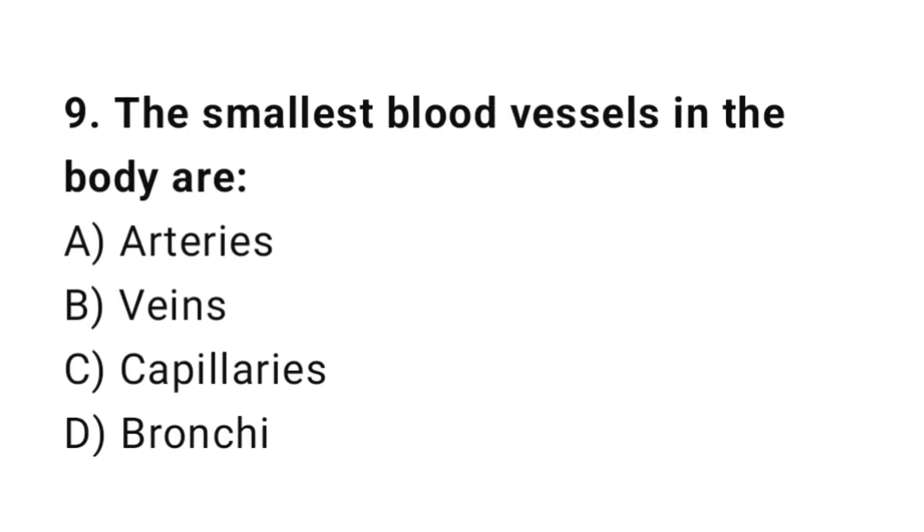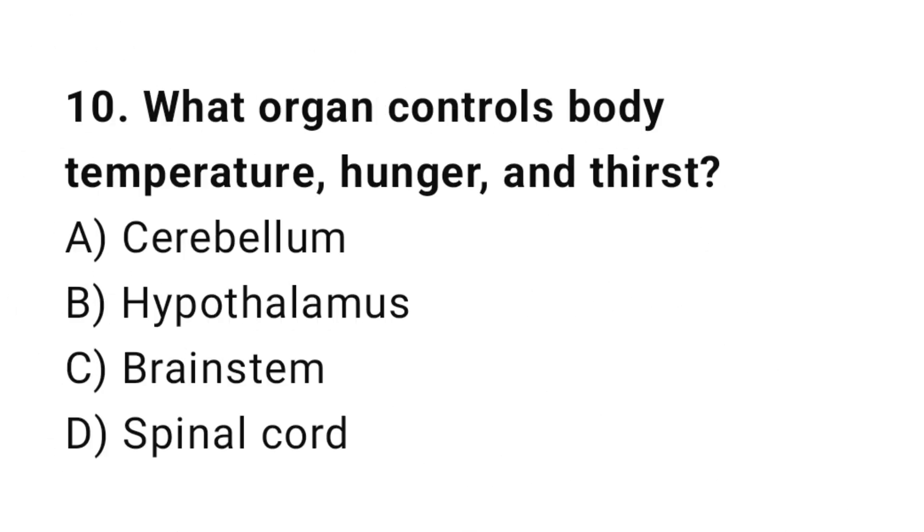Q9: The smallest blood vessels in the body are? The correct answer is C, capillaries. Q10: What organ controls body temperature, hunger and thirst? The correct answer is B, hypothalamus.